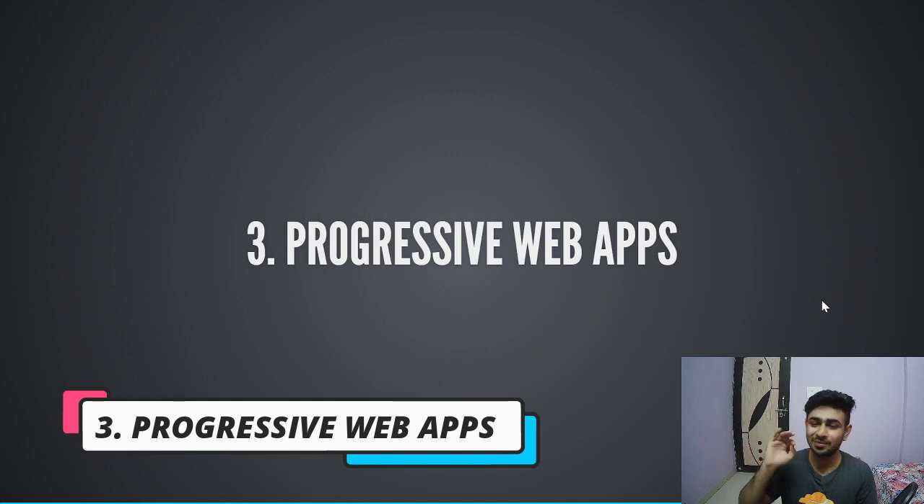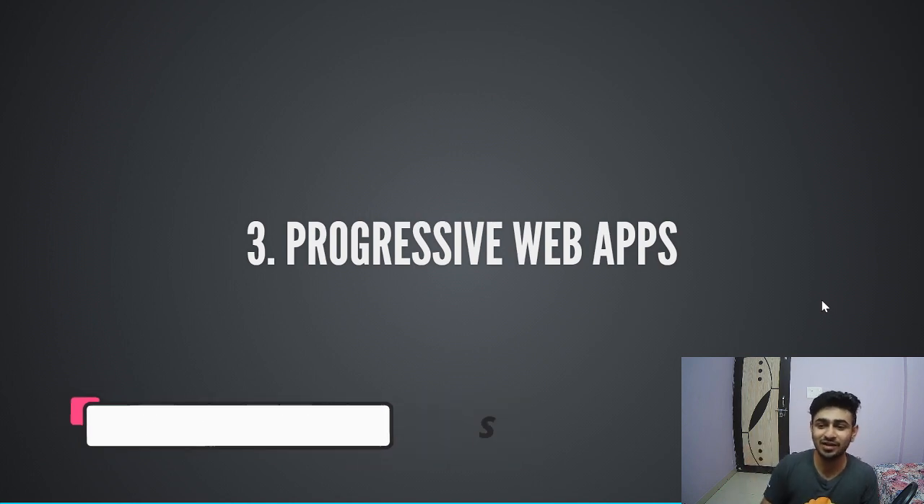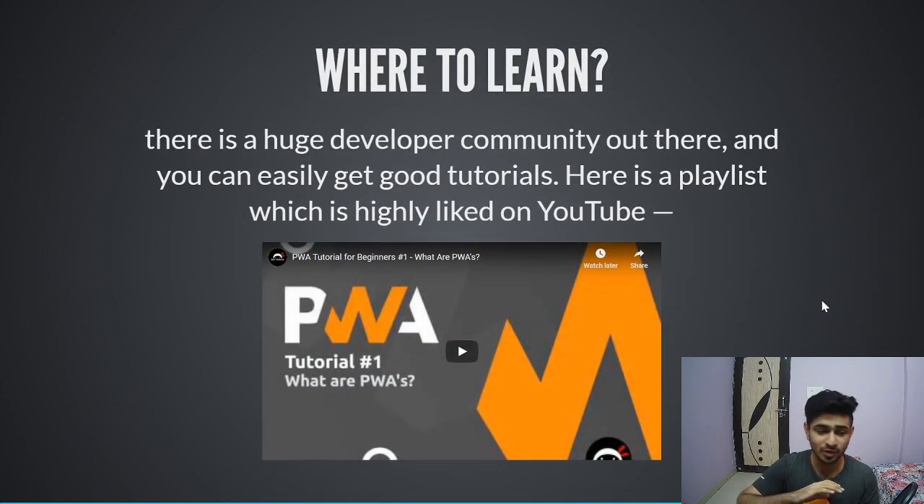The third technology is Progressive Web Apps. PWAs are gaining popularity insanely fast, and there's going to be a lot more of them in the industry. There's a huge developer community where you can read blogs and learn. There's a good playlist to get started, and here are the resources for all three technologies you should explore before 2020 ends: first, React, Redux, and Webpack; second, GraphQL; third, Progressive Web Apps.